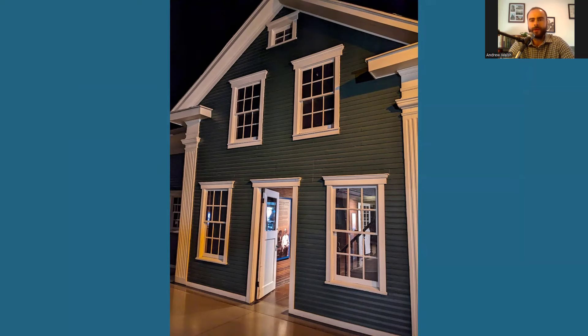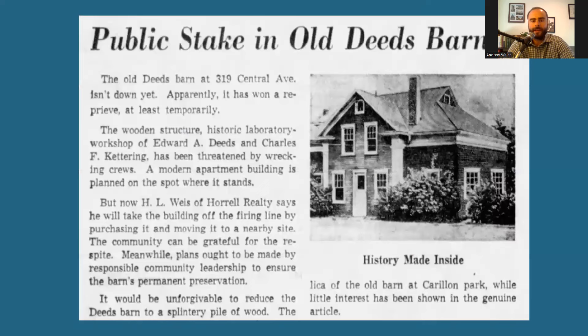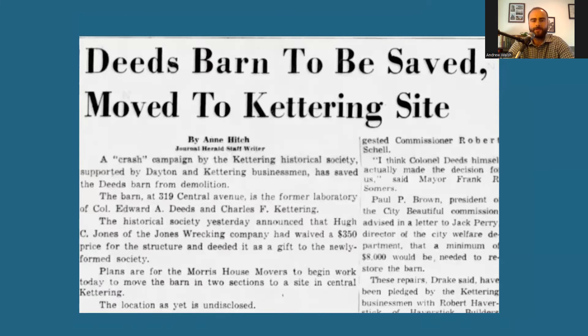The story of the journey of this original barn is long and convoluted, as it was moved from its Central Ave location to save it from demolition, but then an even greater demolition threat occurred after that. First, in 1962, the barn's location was in the way of a planned apartment house, and it was set to be razed. A local company already had a contract to demolish it, but realtor H.L. Weiss announced he would purchase the structure and move it to a new location. Unfortunately, the other parties hadn't realized it was historically significant, and the publicity served to raise the price of the barn significantly. Weiss was unable to match the new price, but a campaign by the newly formed Kettering Historical Society persuaded the barn's owner to deed it to the group.